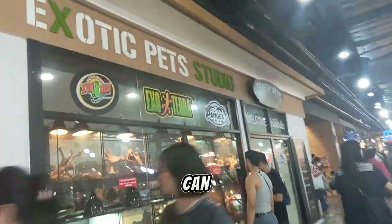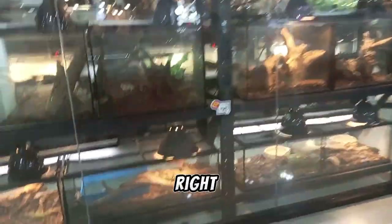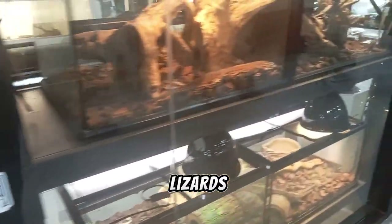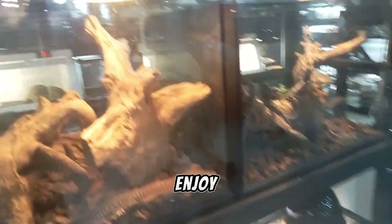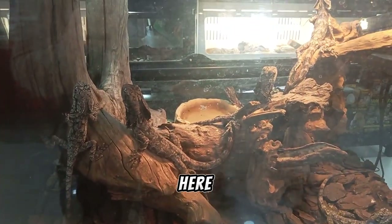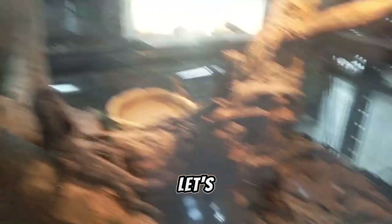The first place where you can choose a pet is Exotic Pet Studio, located right inside MiXC Shopping Mall. You can find different lizards here. They enjoy their basking spot. You can even find frilled lizards here — they are pretty calm. Let's go inside.